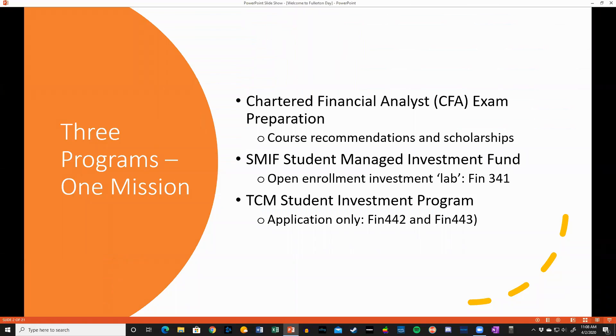We have three things we're going to discuss with you today: the Chartered Financial Analyst Exam Preparation Program, the Smith Student Managed Investment Fund, and the TCM Student Investment Program.